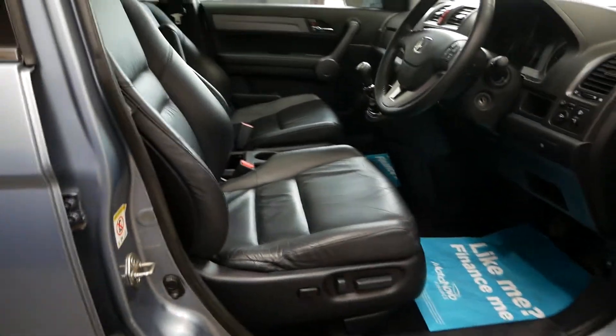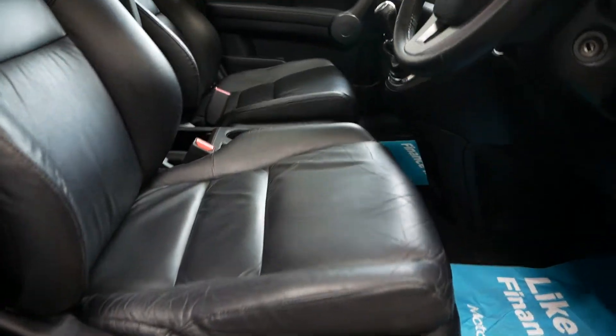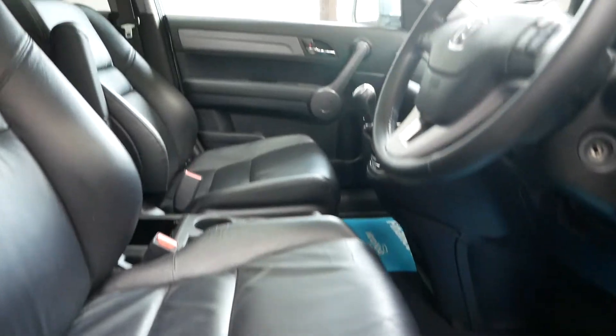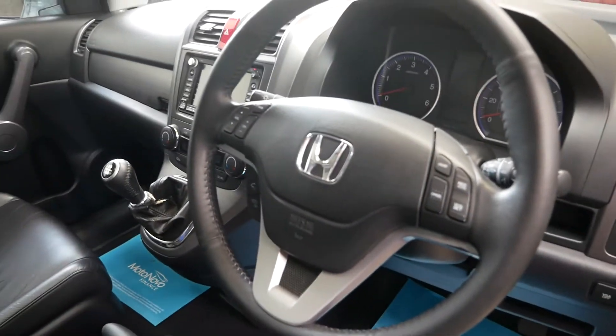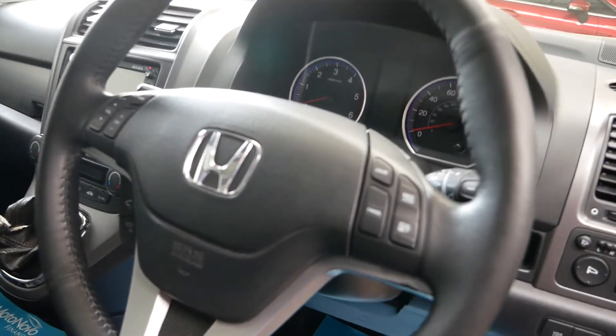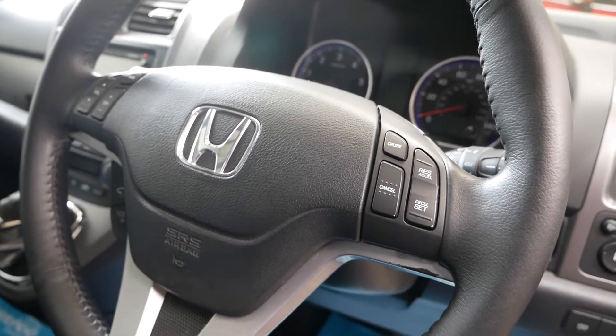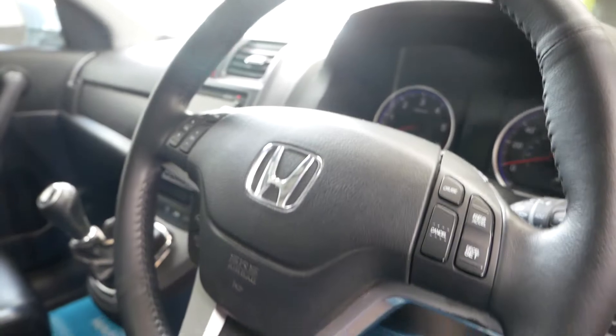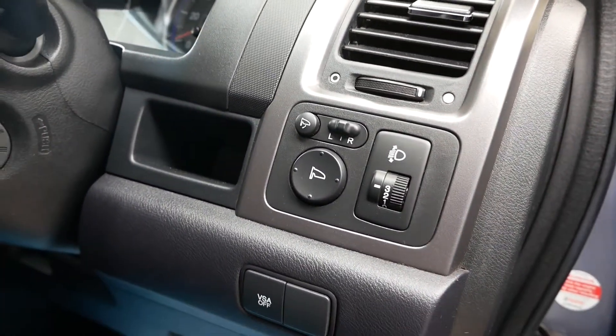Inside there's plenty of luxury upgrades. You've got the leather seats with the electric adjustable element, a multifunction wheel where you can control volume, change radio stations, and that sort of thing. Cruise control is on the button there as well, and you've also got the electrically adjustable wing mirrors in the center.